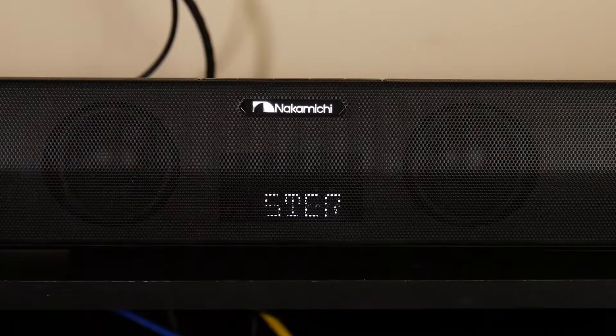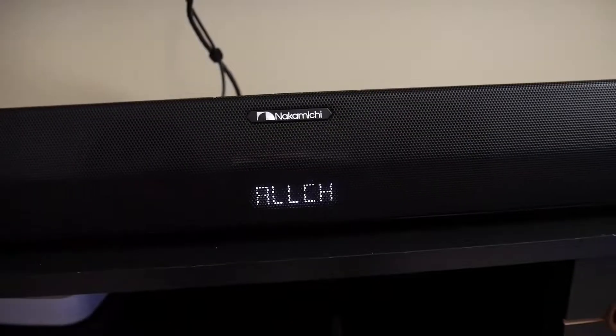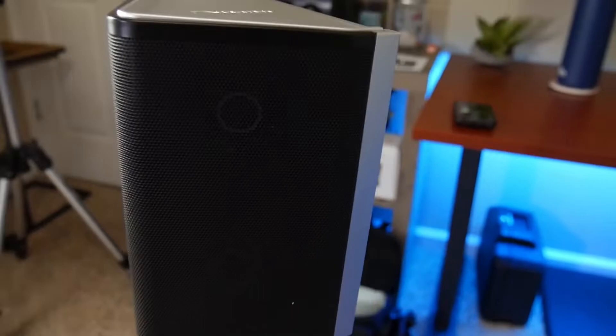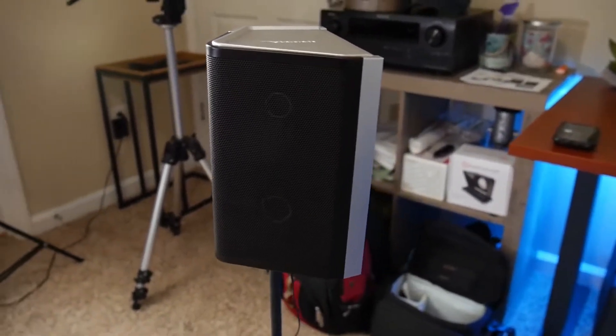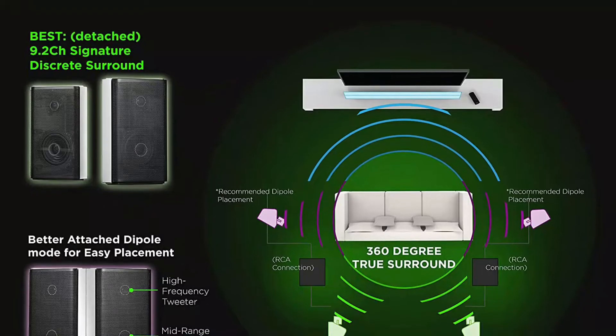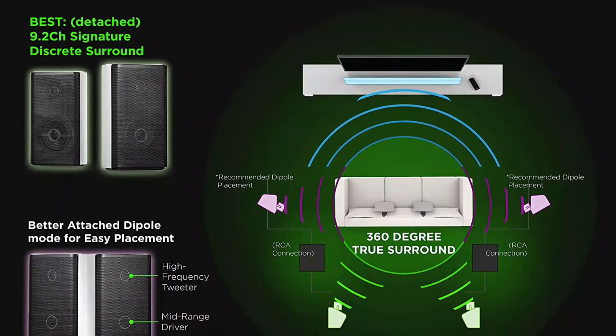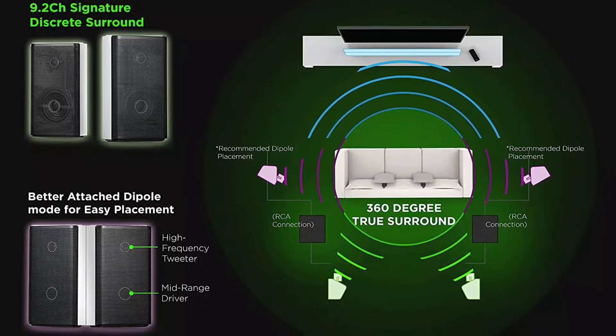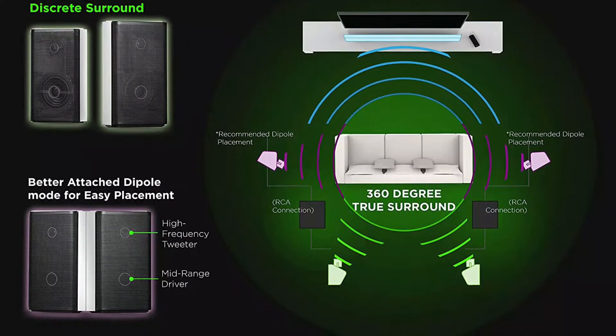Even without a clear voice mode, dialogue always sounded clear, even at loud volumes. This system goes louder than any other in this guide — at its highest, the volume is not healthy for long-term exposure. Even at much lower volumes, the system creates compelling, immersive sound and has the ideal number of speakers for music, movies, and shows mixed for Dolby Atmos.